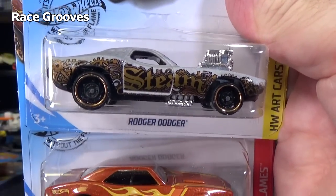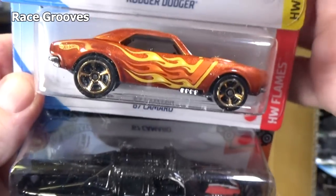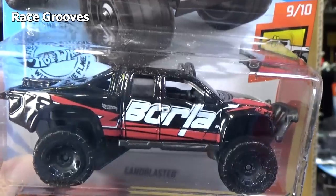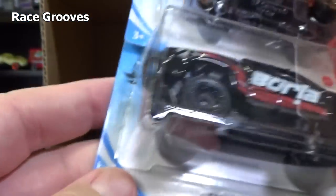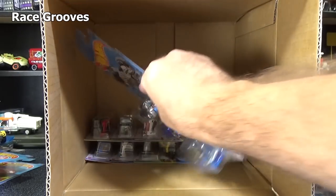Another Roger Dodger. Another 67 Camaro — no more opening hood in the basics, gone. Sandblaster with the Borla graphics. Borla is one of the licensed tampos for the Hot Wheels Monster Trucks.